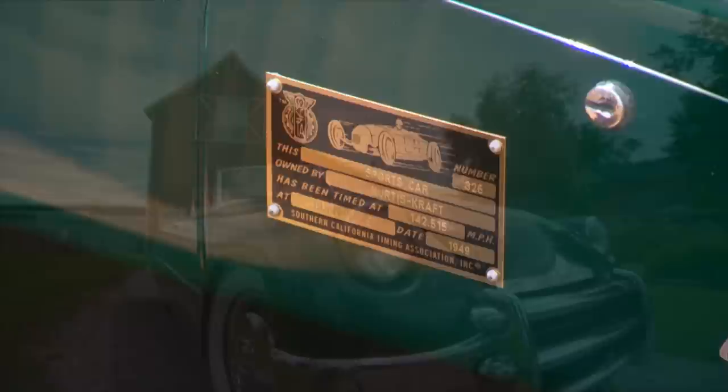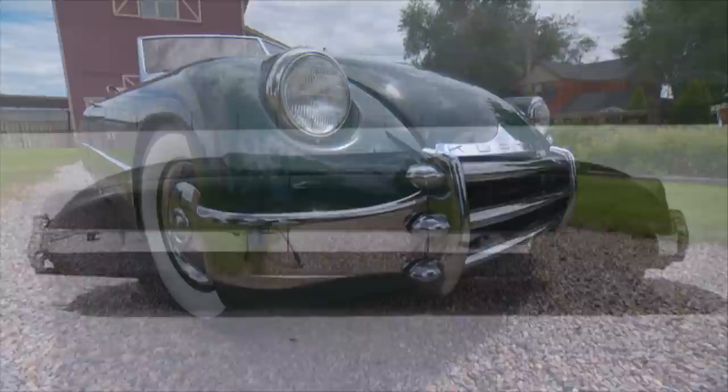It's a Curtis Sports Car — and it's also got a very special history. This car set a land speed record on the Bonneville Salt Flats in 1949. It went 143 miles an hour, driven by the father of the hot rod movement, Wally Parks — the one and only. It's just a cool car. It's a great-looking two-seat sports car.